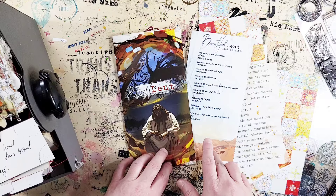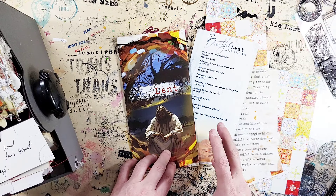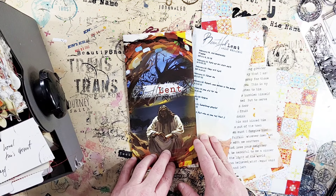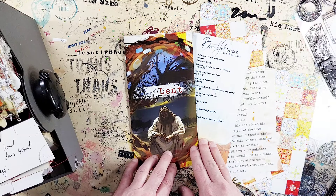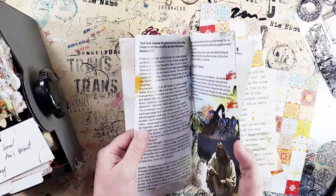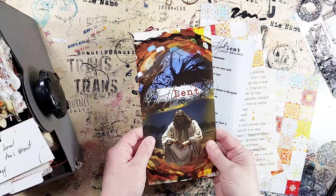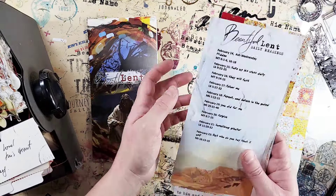Thank you so much for all your support and all your prayers, because it was a hard time. But amazingly, all these devotionals were very timely and spoke to us in a very pertinent way. This is the devotional for the Land kit.